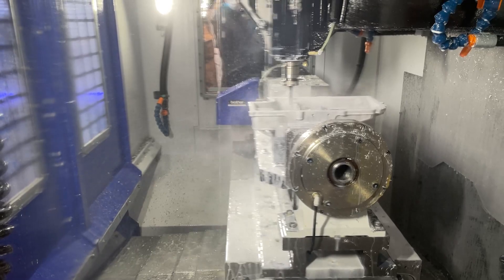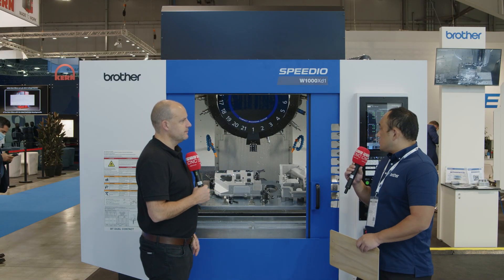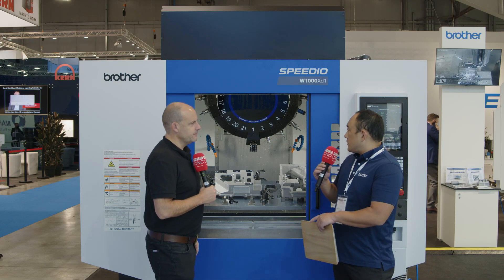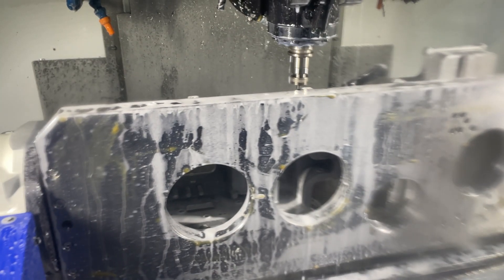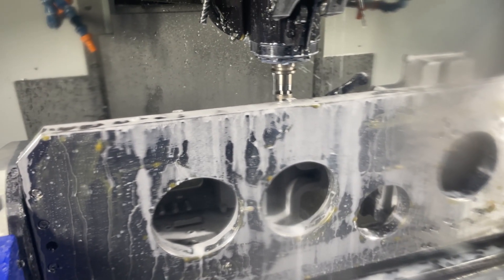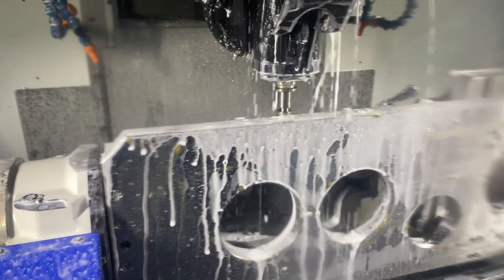The maximum speed is 50 meters per minute, and on the Z-axis we have 55 meters per minute. So when you're changing tools you're getting back down to the workpiece very, very quickly.